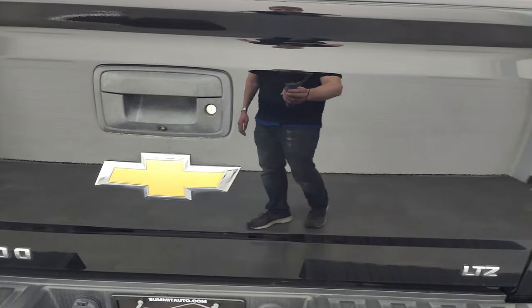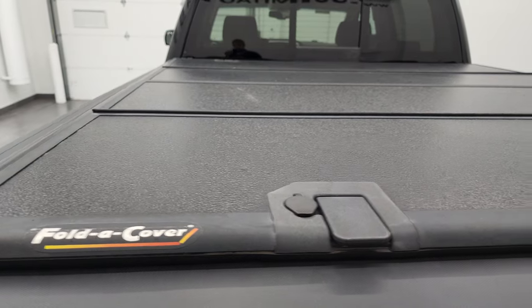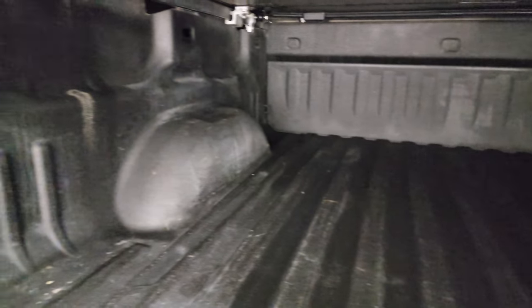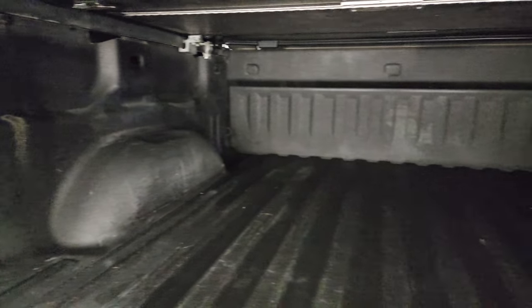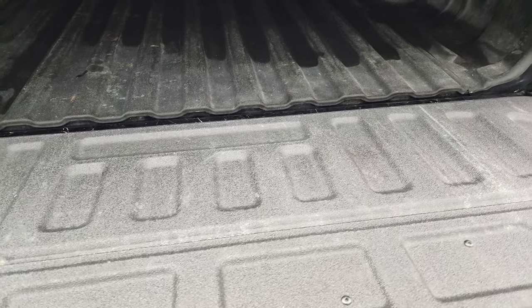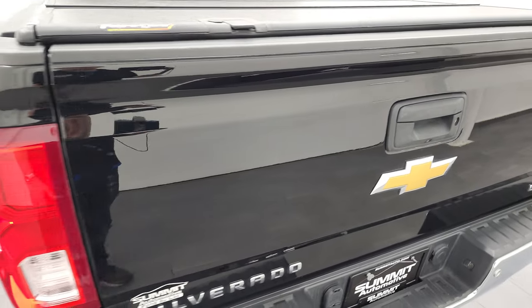That tailgate is in very nice condition as well. It does have a locking tailgate, backup camera, and a full fold-up tonneau cover with shock-down assist — it's never going to slam on you. There's a spray-in bed liner; the bed is in really nice clean condition, and it does come with LED bed lights that you turn on with your cargo lamps. That bed liner goes onto the tailgate as well.